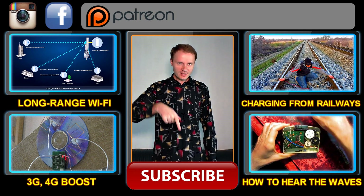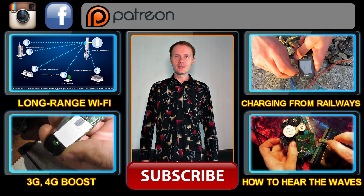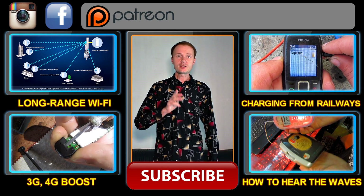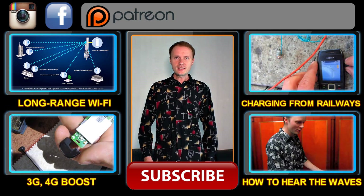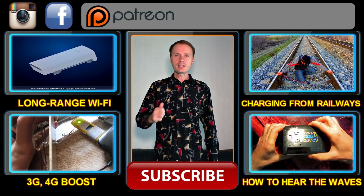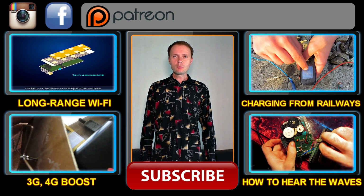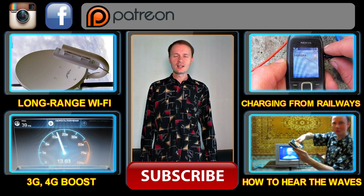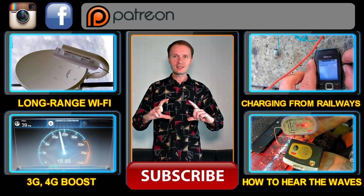There is a detailed discussion of the topic of ultra-long-range Wi-Fi with useful links and schemes in our community on VKontakte. If you have a question, join the discussion or write your comments on YouTube and I will try to answer. If this video becomes popular enough and gets enough likes, I will shoot another video about how to set up an ultra-long-range Wi-Fi network with a DIY antenna.